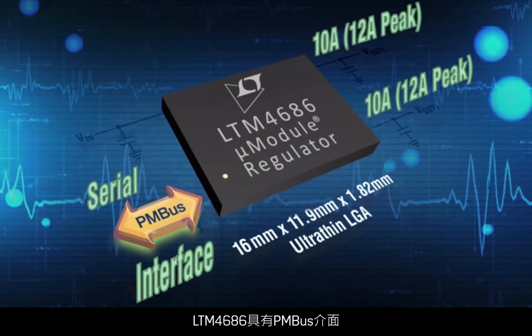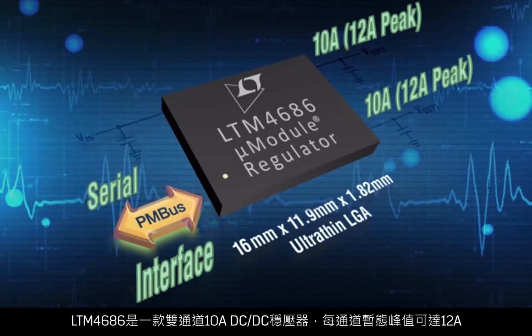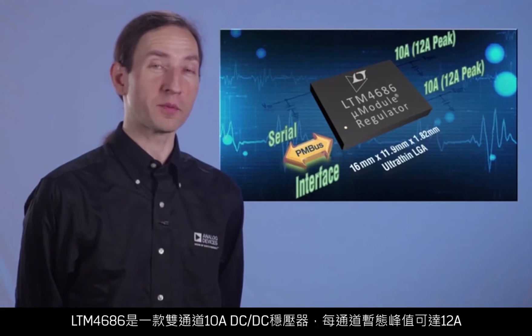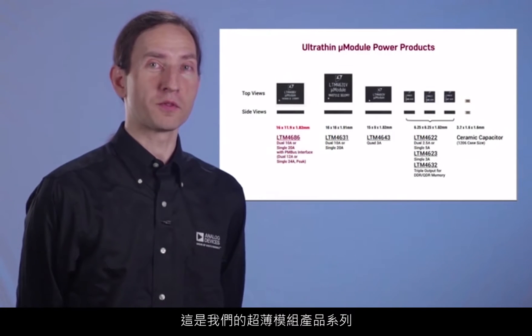Featuring a PMBus interface, the LTM 4686 is also a new addition to our power system management PSM micromodule DC-DC product line. The LTM 4686 is a dual 10-amp DC-DC regulator capable of 12 amps per channel peak transiently. Here's our portfolio of ultra-thin modules.